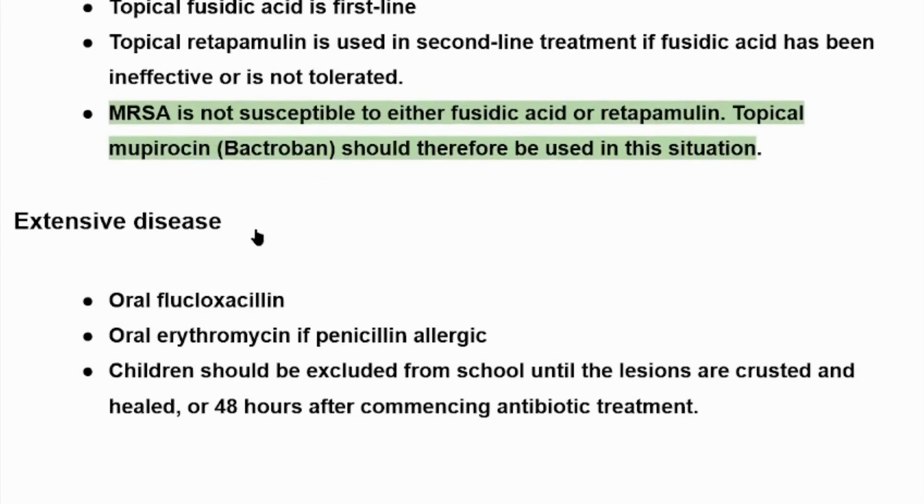In extensive disease, oral flucloxacillin is used, or oral erythromycin if the patient is penicillin-allergic. Children should be excluded from school until the lesions are crusted and healed, or 48 hours after commencing antibiotic treatment. As we said, impetigo lesions are highly contagious, thus excluding children from school is important for 48 hours after commencing antibiotic treatment. It was a short explanation about impetigo — different types, presentation, and management. For more information you can watch our YouTube videos. Thank you for your attention.